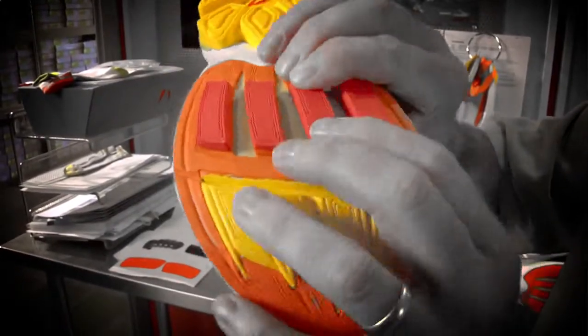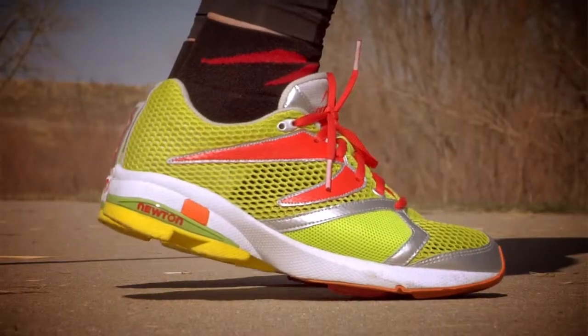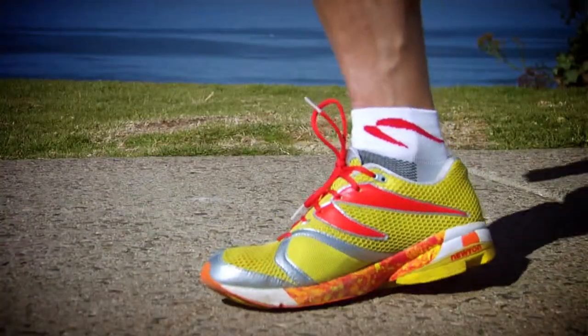Finally, our level grade construction takes advantage of the body's natural suspension system, encouraging your body into a healthy mid-foot, forefoot position.